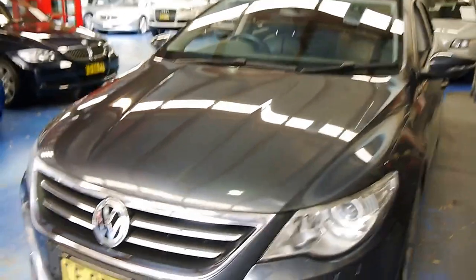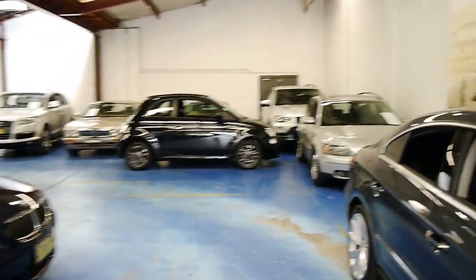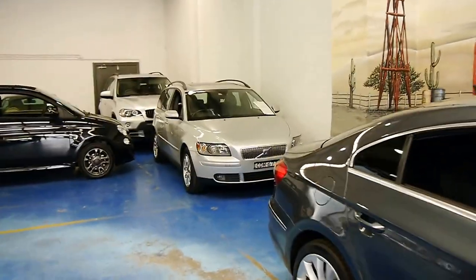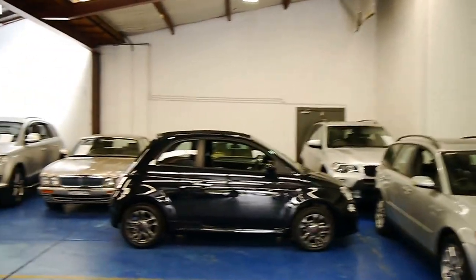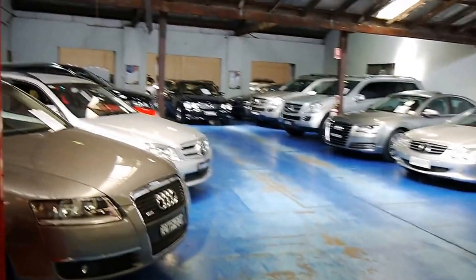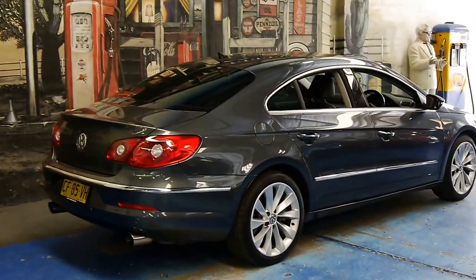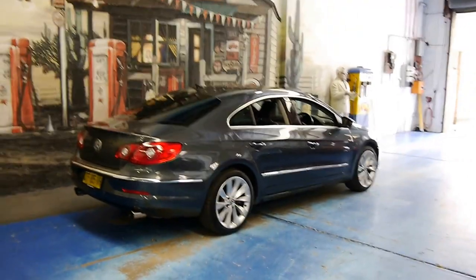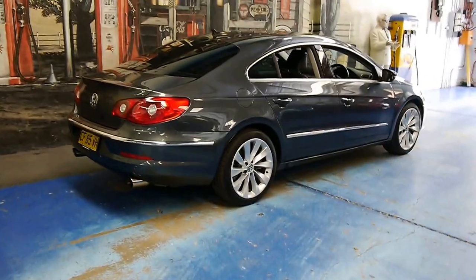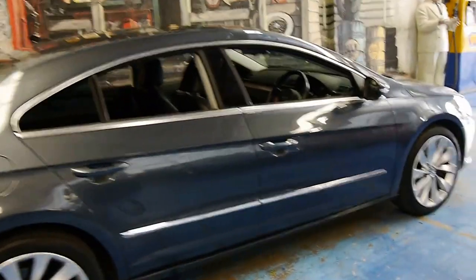We're the Old-Timer Centre. We specialise in cars like this — European mostly. We always have about 70 prestige cars in stock: Mercedes, Volvo, Jaguar, Fiat, BMW, Audi — you name it, it's probably here. Something for most budgets. If you're interested in this Passat CC, visit www.old.com.au for all our contact details. We'd love to hear from you.